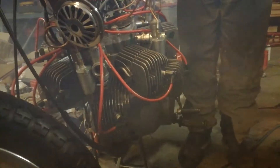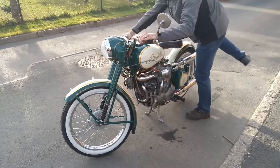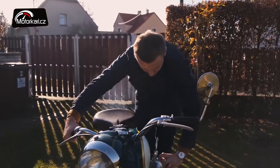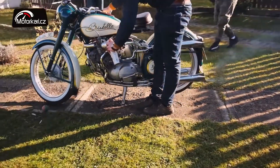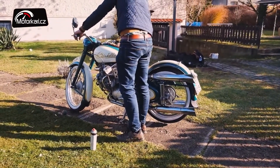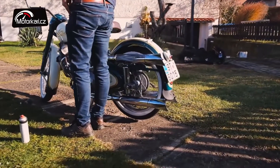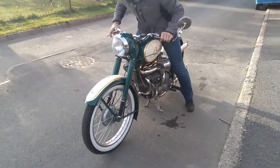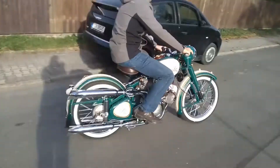And the insanity doesn't stop. Reading through the spec sheet, I had to do a double take when I saw that this thing has not one but five Mini Roots superchargers. The whole bike is just crazy. It has one crankshaft, two rows of five cylinders, and that crazy engine is connected to a four-speed gearbox.